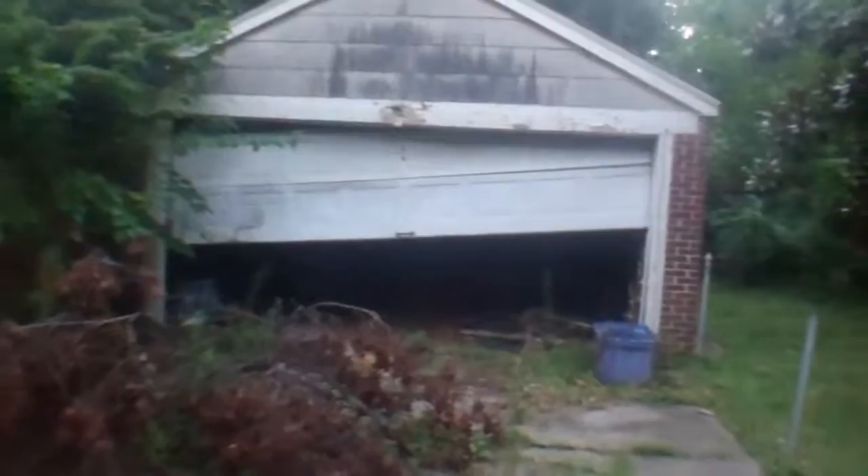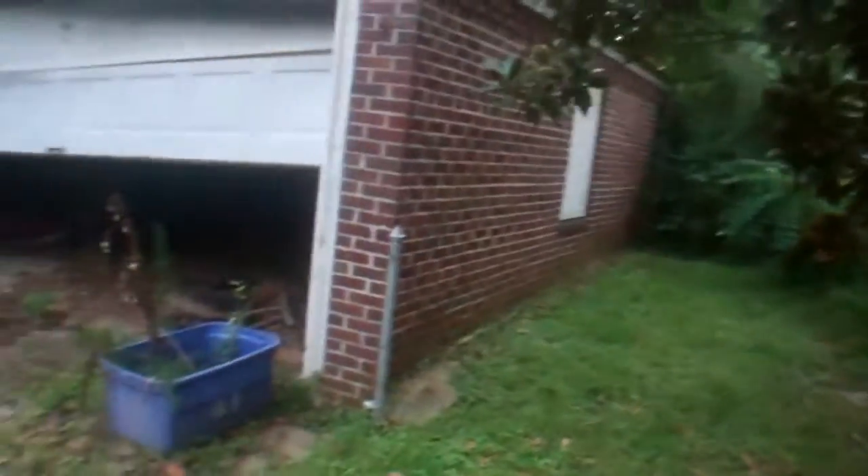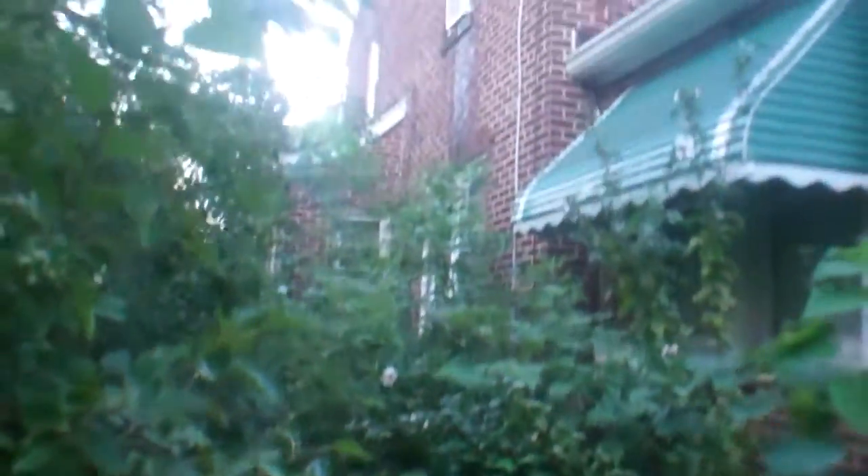The garage door looks like it needs some work. The roof is laid the same as the house but it's also in good condition, it looks like. There's not much of a side yard over here, but the rest of the brick looks great.